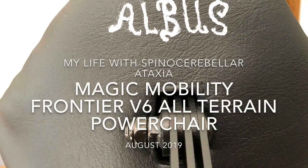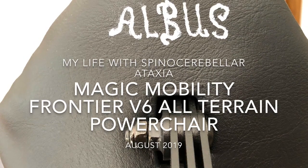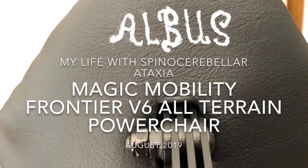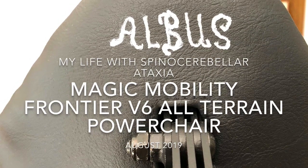Anyway, aside from that, today I want to introduce you to my new power chair — my life with spinocerebellar ataxia.